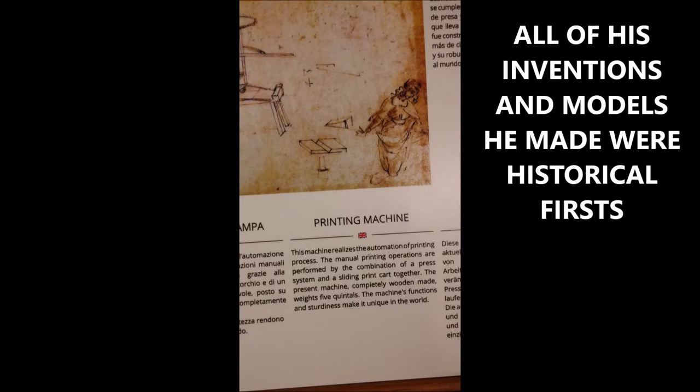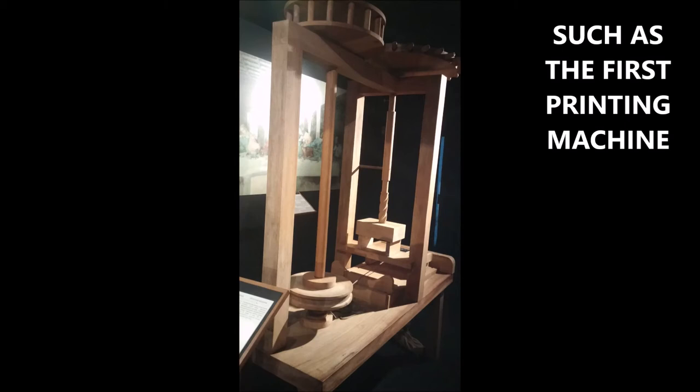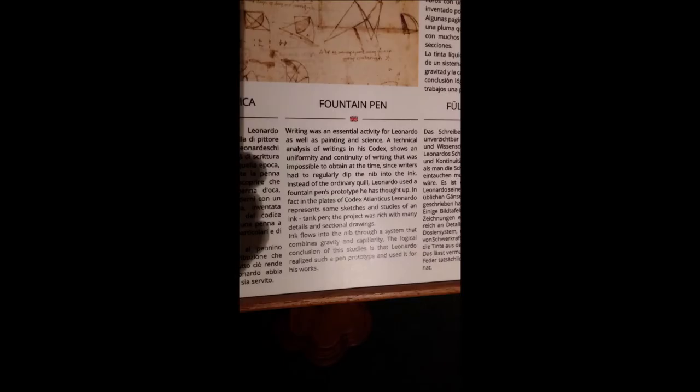All of his inventions and models he made were historical firsts, at least the ones that are presented here. There may be many others that I'm not referencing. So this is the first actual printing machine. The first printed book, I believe, was the Gutenberg Bible, as I recall my history.